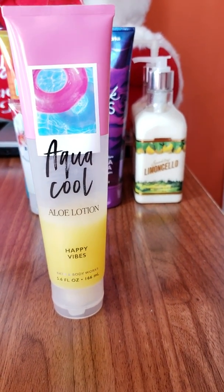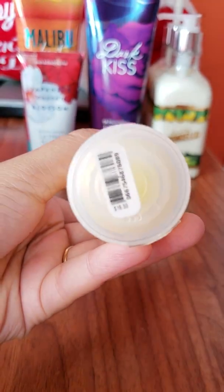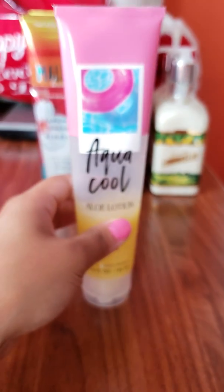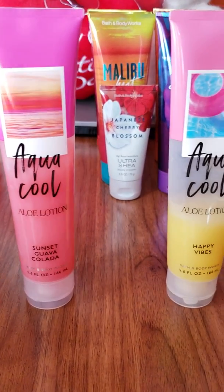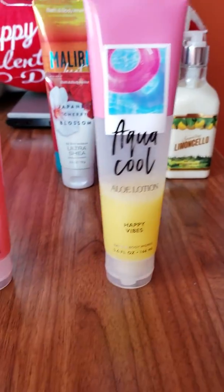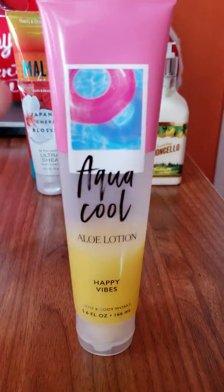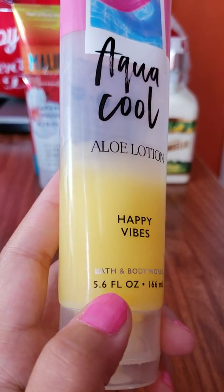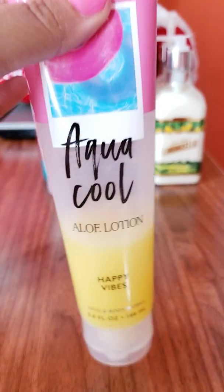I am aware that this is a pretty pricey lotion — this one here says it's $16.50. But Bath & Body Works is very nice with sending coupons and offering nice sales throughout the week. So if you can get the buy three, get three deal, take advantage because it's totally worth it. Also, these are 5.6 full ounces, so they are not 8 ounces like the regular lotions are — just keep that in mind, you do have less product.